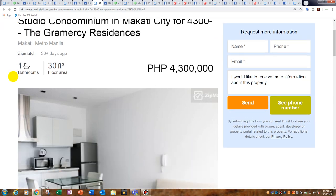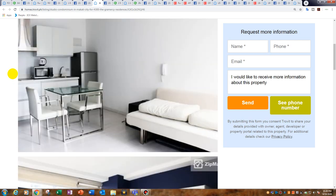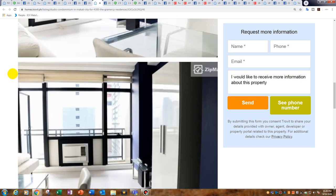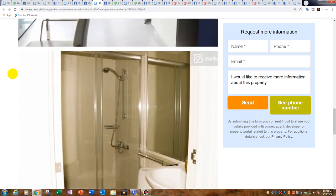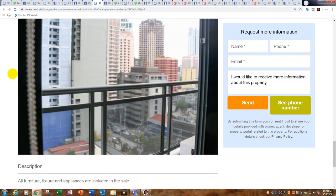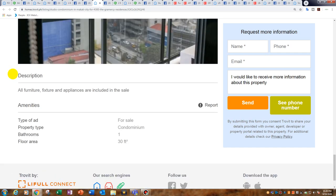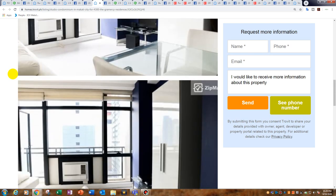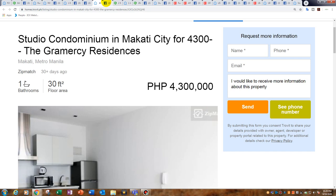This is the cheapest studio at 4.3 million — 30 square metres in the Gramercy in Century City, Makati. The price is 143,000 peso per square metre. It is such a nice unit — wow! This and the Greenbelt loft are probably my two favourites of the night. Look at that balcony in the Gramercy. The Gramercy has amazing facilities and an amazing pool overlooking Makati City, I think on Level 36. Meanwhile, next door in the Trump Tower, 30 square metres goes for 10 to 11 million.